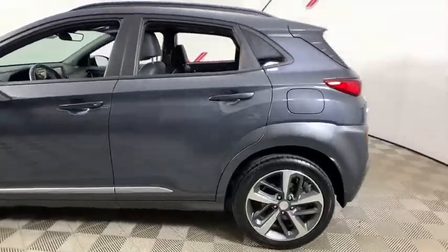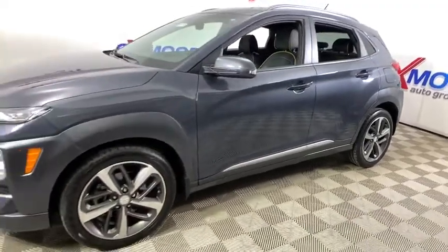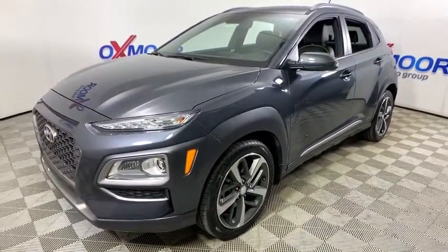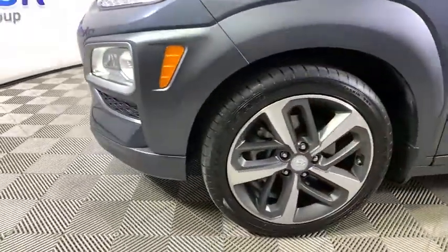Looking for the right vehicle? Check out the 2018 Hyundai Kona. The Hyundai Kona provides a wide variety of functionality in a small SUV body. The energetic design is perfect for those looking to marry their adventurous side with their urban lifestyle.